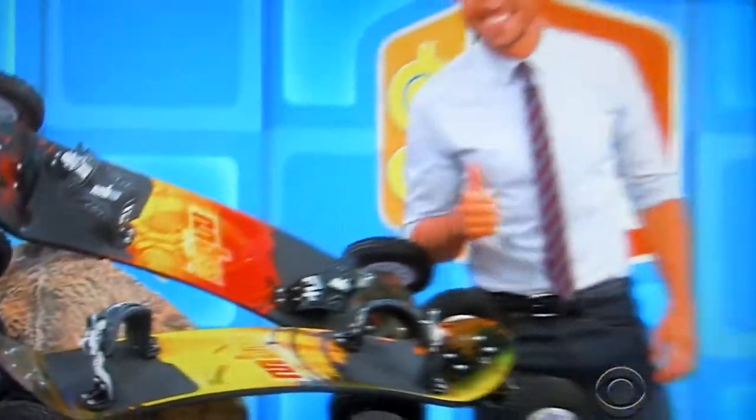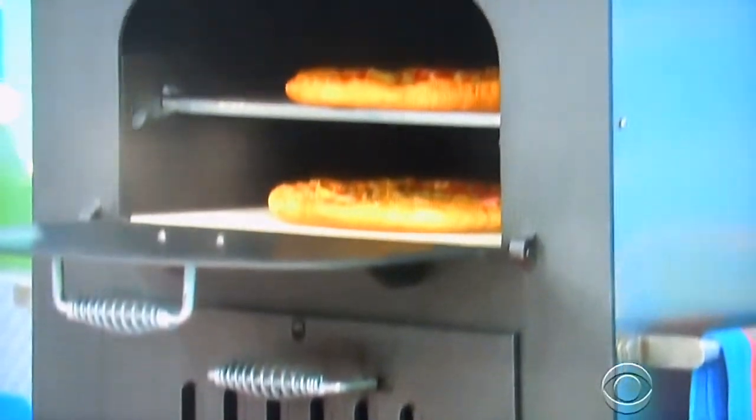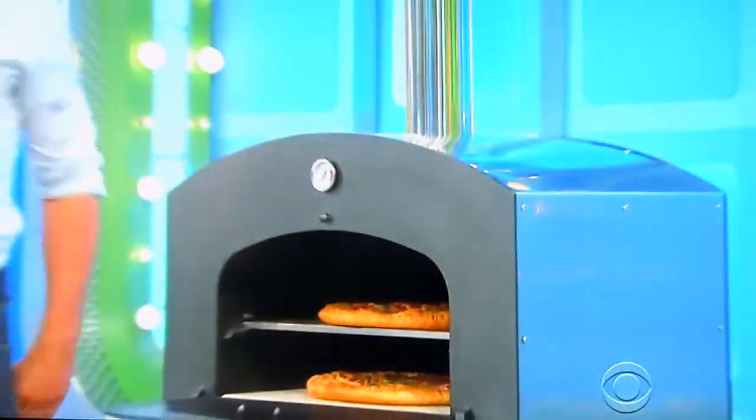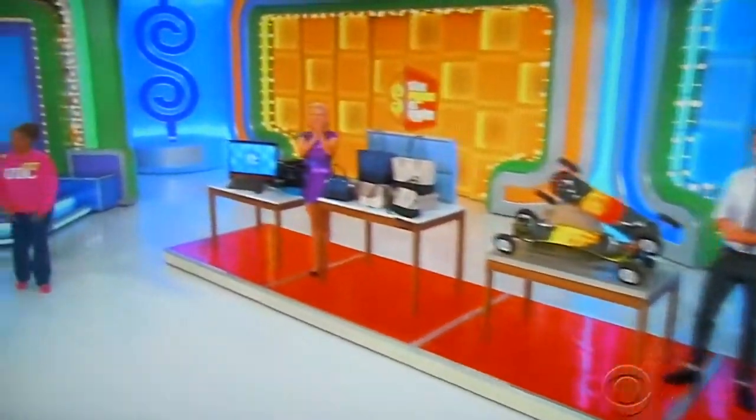And finally, gather the family around this deluxe wood park pizza oven, which features two chambers and a removable shelf to accommodate larger foods. It's all yours, Drew! Thank you very much. Thank you, Rachel. Thank you, James.